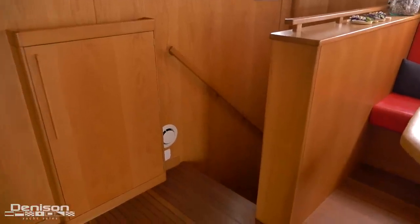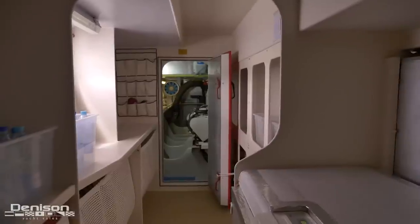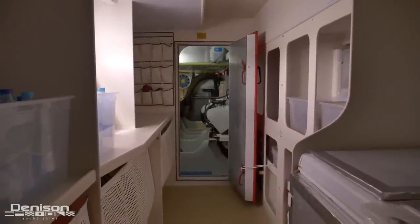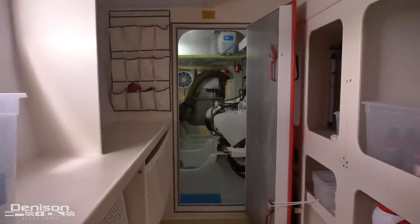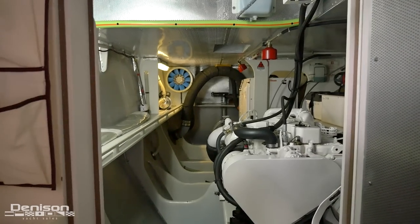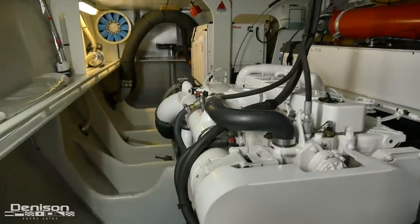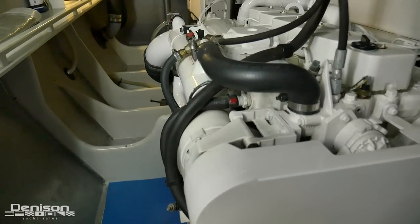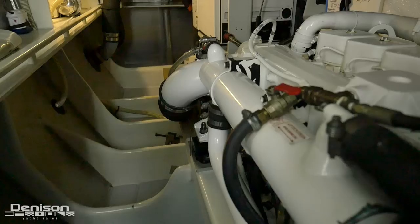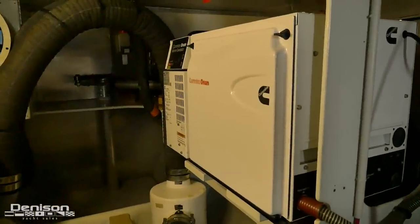Let's head down the starboard companionway to explore the hulls. You have a very large freezer here on the right, and as you can see, Glasmur offers plenty of storage, which is certainly a recurring theme throughout the boat and vital for long distance cruising. As we continue aft, we arrive in the starboard engine room. The engines are at waist level and offer more than enough space for upkeep and maintenance. Both engine rooms have sea chests that eliminate the need for excessive through-hulls, effectively increasing reliability at sea. And all the way aft in the starboard engine room is your generator.